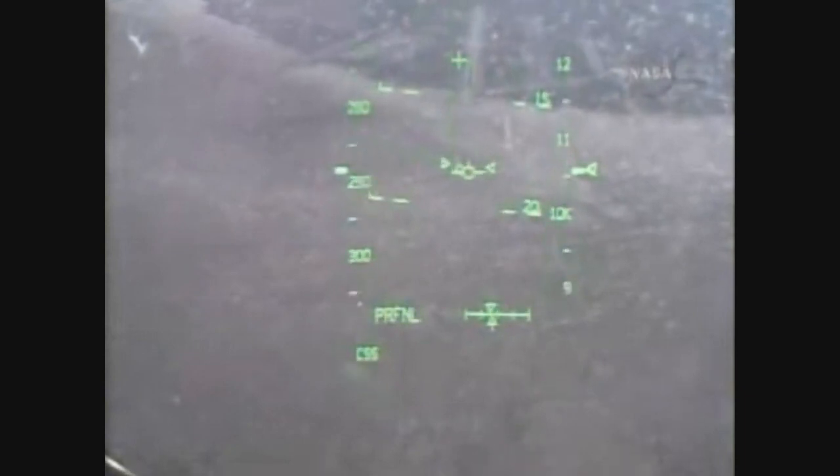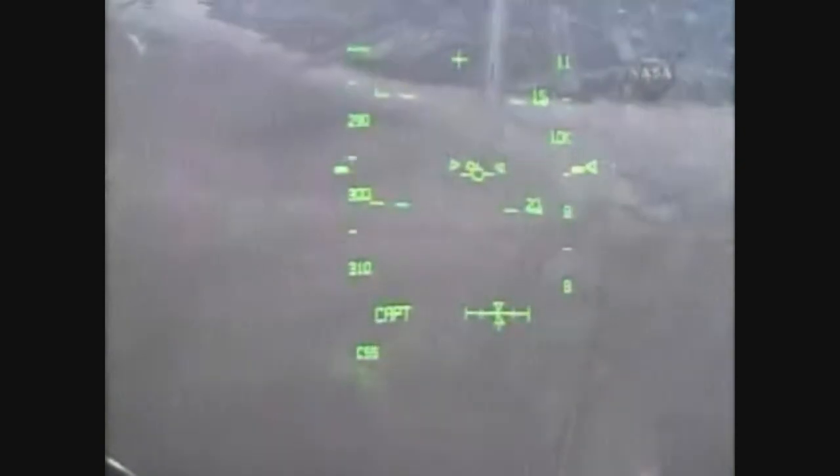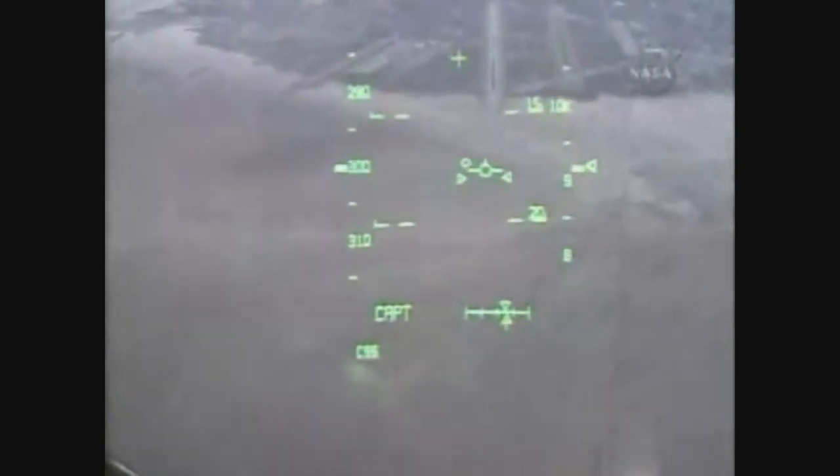This view from the heads-up display camera, the same view that Rick Sterko and Kevin Ford are seeing now that we're aligned with Runway 22. One minute until touchdown.